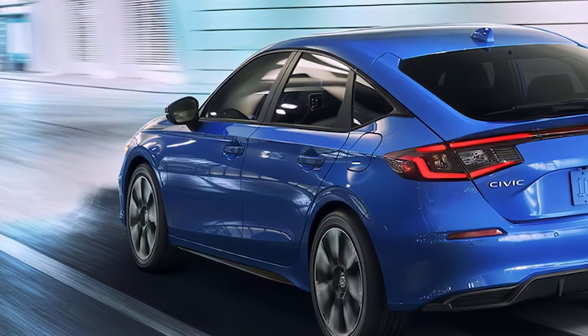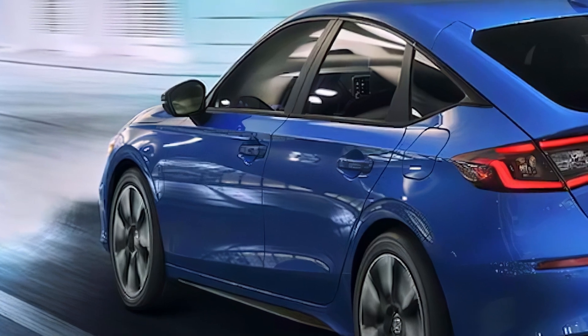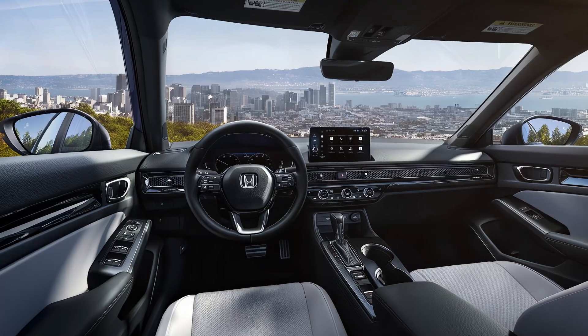From innovative tech to its bold redesign, the 2026 Civic hatchback sets a new standard for compact cars. Stay tuned as Honda continues to redefine what a hatchback can be.